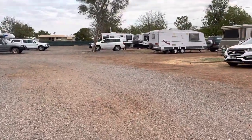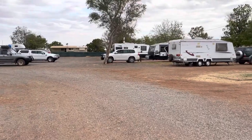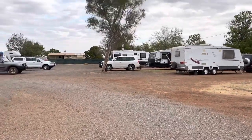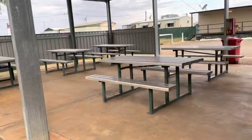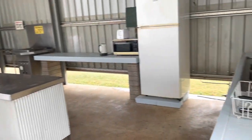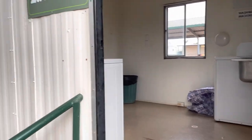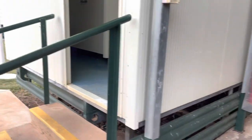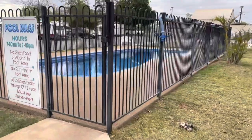We've stayed two nights because we wanted to do our washing, let the cats rest, and go and see the caves. And yeah, it's not bad — it's a pretty good place. It's quiet and I can recommend it. It's got a security fence, a camp kitchen, and it's fairly big. Good amenities with toilets, showers, and a pool.